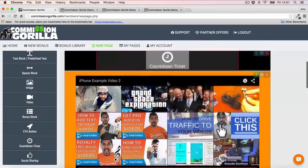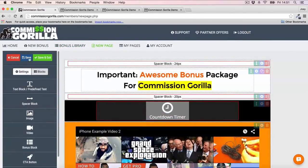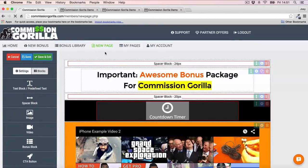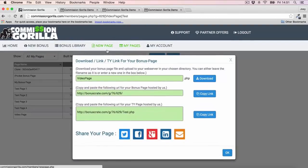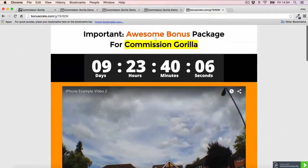That's pretty much how easy it is to put a page together. I'll go ahead and save and exit, and that gets added to My Pages. Commission Guerrilla can host the page for you — you can literally just take that URL and see that the page looks pretty cool. The video is there, countdown timer is there, and the headline is there as well.